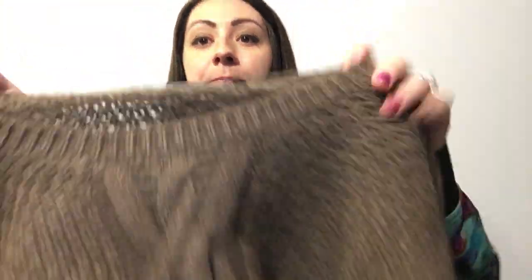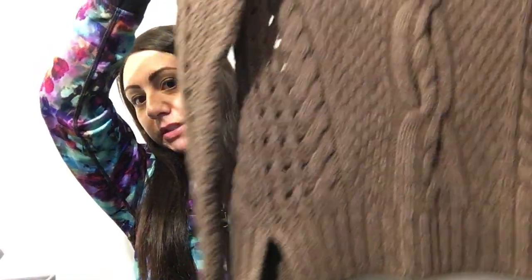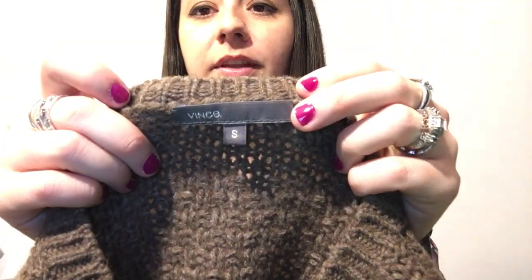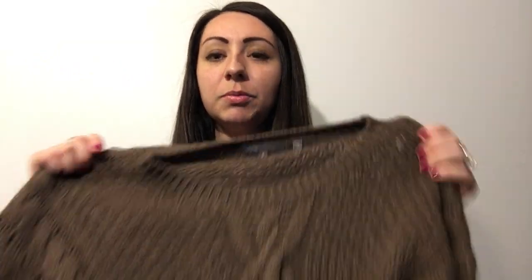The first item that I sold was this Vince Cable Knit Sweater right here. I actually purchased this on Poshmark in a bundle with hopes to resell it. I've only had it a few weeks, probably three or four weeks. It's Vince, size small, super cute, I almost wore it. I sold that for $50. I had it still running and I also had best offer on it. They offered me $50 and I took it.